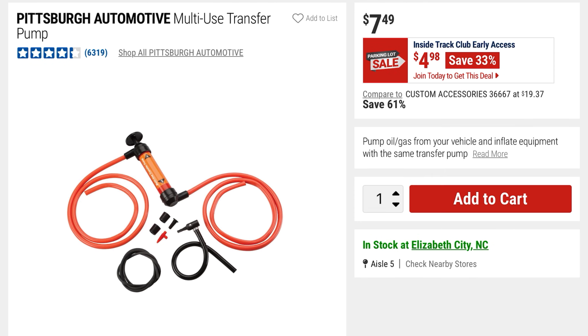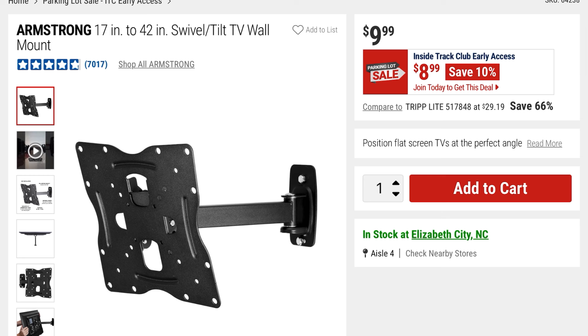From Pittsburgh Automotive they've got this multi-use transfer pump. $4.98 is the current price — it was $7.49, so you're saving 33%.